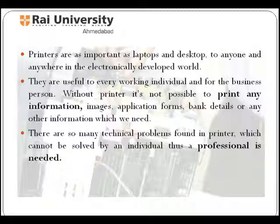Printers are as important as laptops and desktops to anyone and anywhere in this electronically developed world. They are useful to every working individual and for the business person. Without a printer, it's not possible to print any type of information.